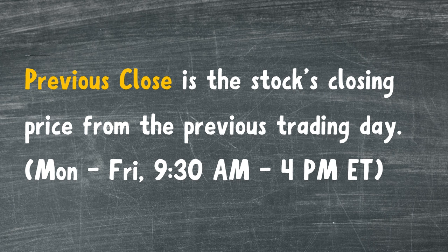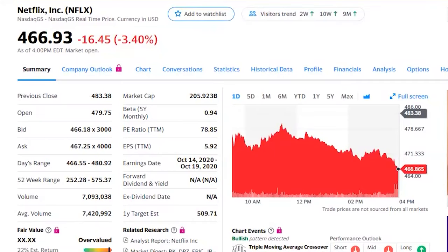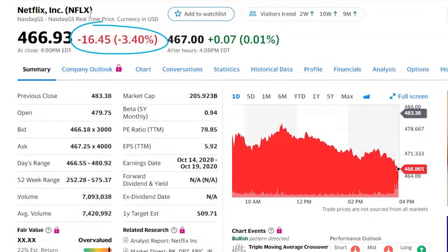Previous close is the stock's closing price from the previous trading day. Remember, stock market trading hours are Monday to Friday, 9:30 a.m. to 4:00 p.m. Eastern Standard Time. As you can see, Netflix's current price is $466.93 per share, but its previous close price was $483.38 per share. Did Netflix's stock go up or down? You can see that Yahoo Finance does the math for you — it shows the stock price's change and percent change since its previous close next to the current stock price.